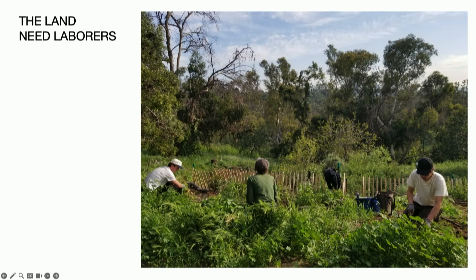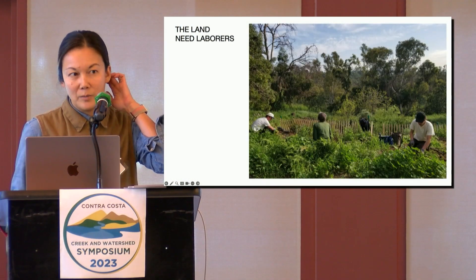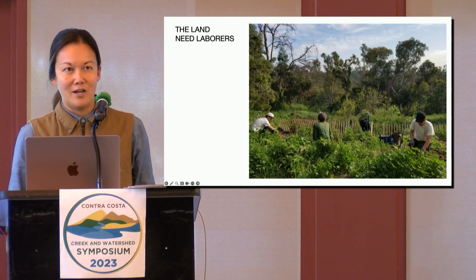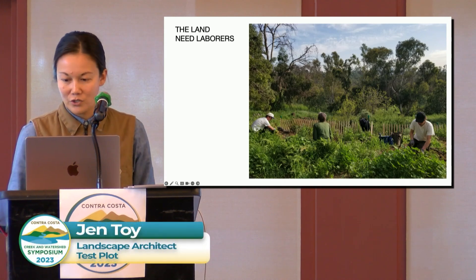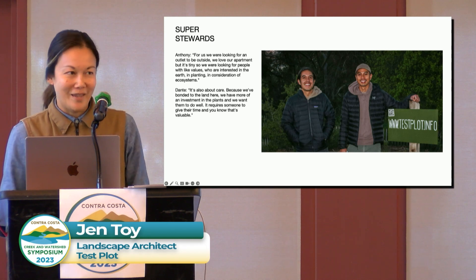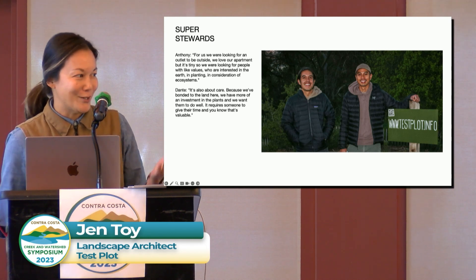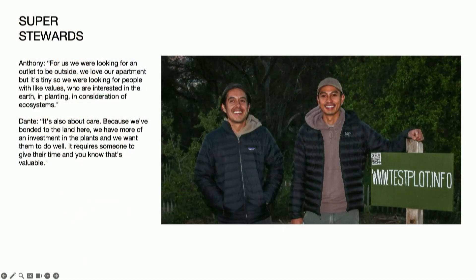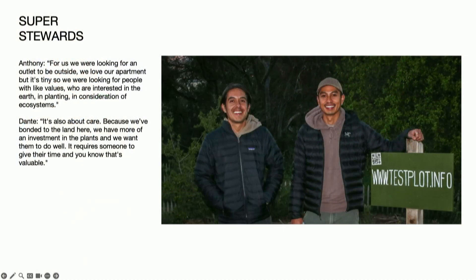That's kind of the Test Plot process very quickly. In this last section I'm going to talk for a few minutes about what we mean when we say community-based stewardship. The main theme is that we really try and take a very expansive and inclusive approach. The best thing is when people actually show up. This was actually kind of the first test in Test Plot: will people even come?